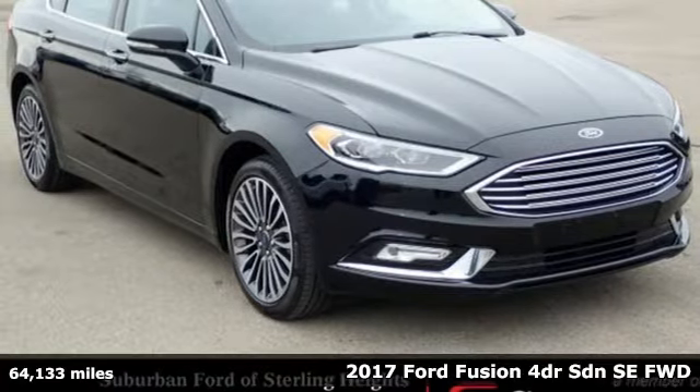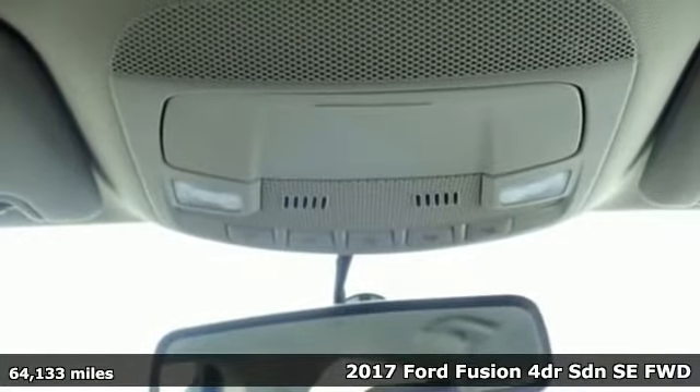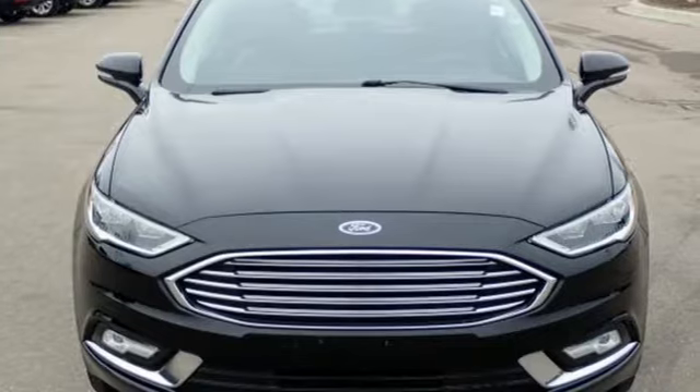Here's a 2017 Ford Fusion. Powerful and impactful, this Fusion delivers a commanding performance. And with features like these, every drive is a pleasure.